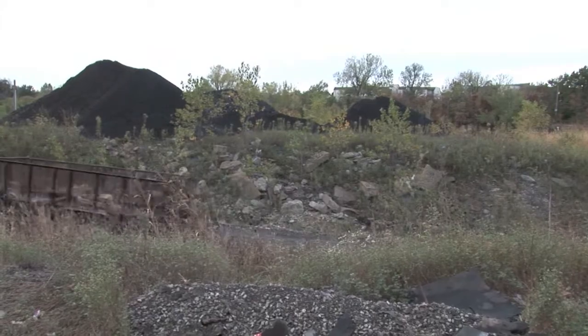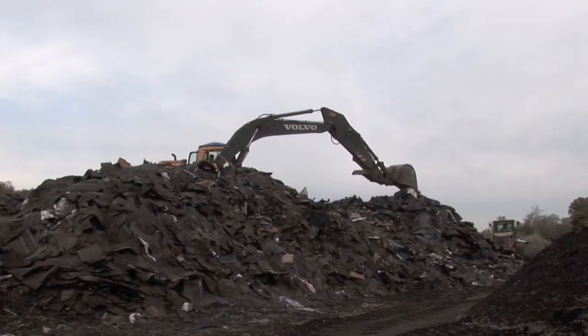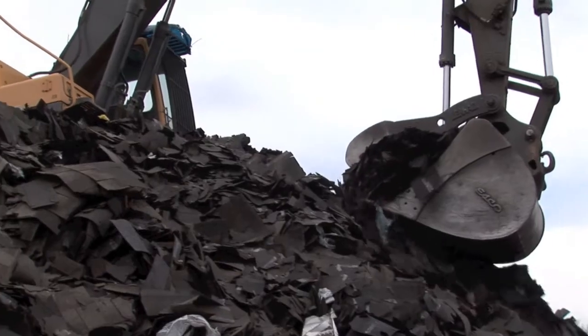The shingles are brought to one of five Asphalt Recycling Concepts sites in Missouri or Kansas, where they are unloaded and ready to be ground.